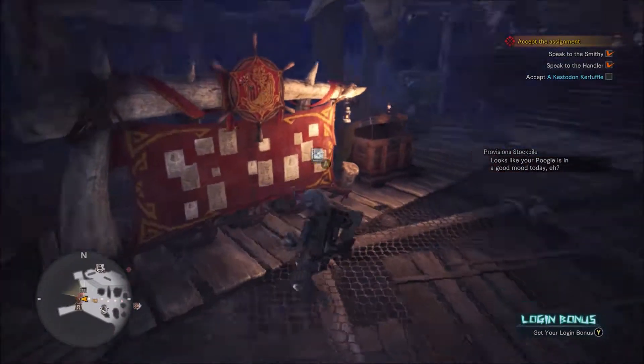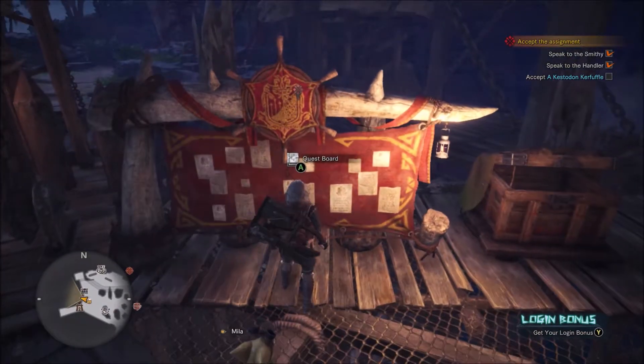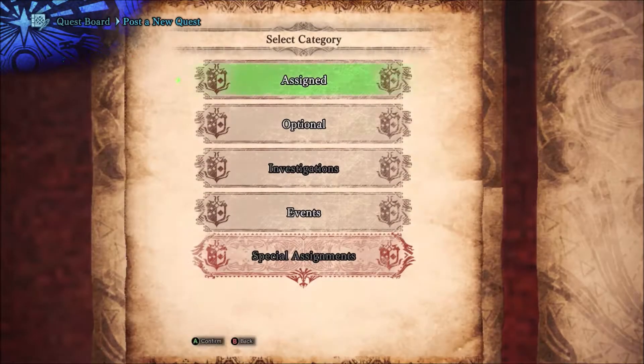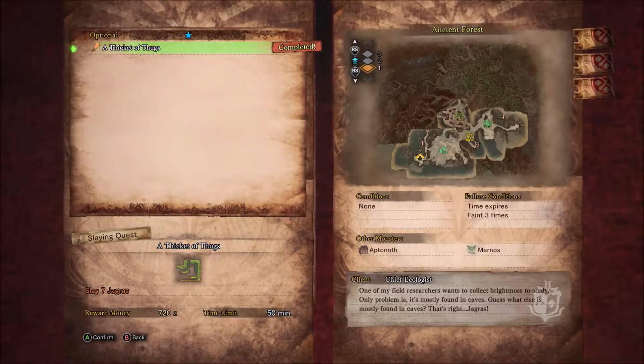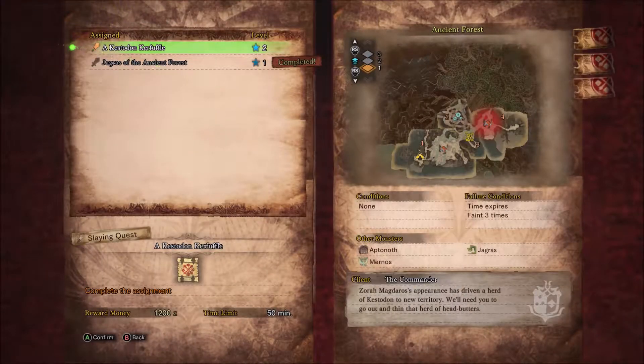Oh, optional! There's an optional one. A Thicket of Thugs — wait, did I do it? Level two now. Complete the assignment: Kestadon Kerfuffle. I've driven a herd of Kestadon into a new area. I need you to go out and thin that herd.